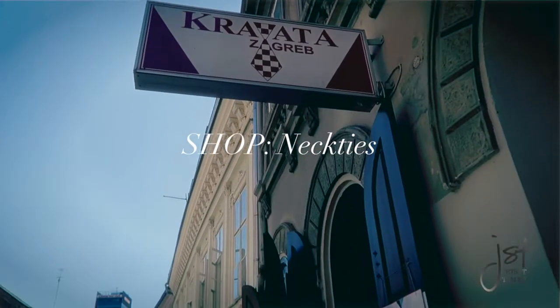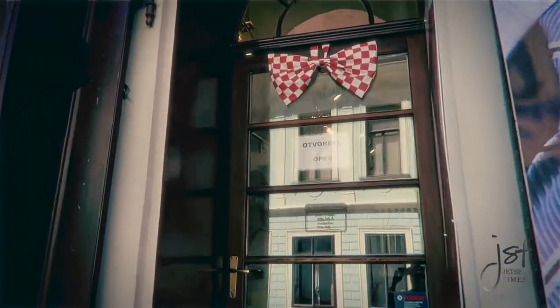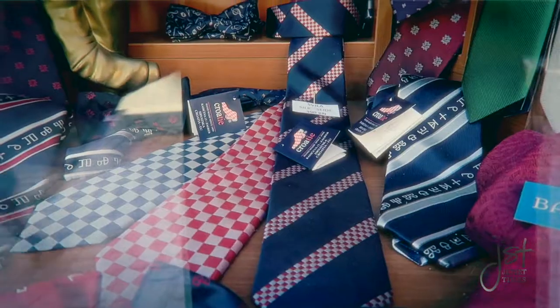Did you know that neckties are from Croatia? Back in the 1600s, Croatian mercenaries in the French service wore their traditional knotted neckerchiefs that triggered the Parisians' interest. Why not get a necktie here as a souvenir?